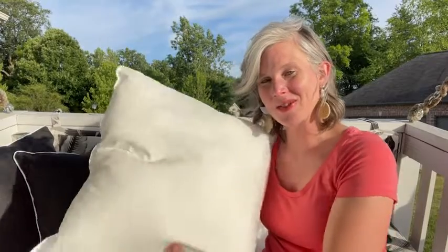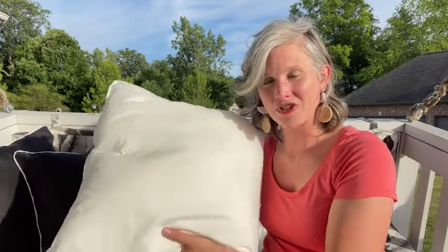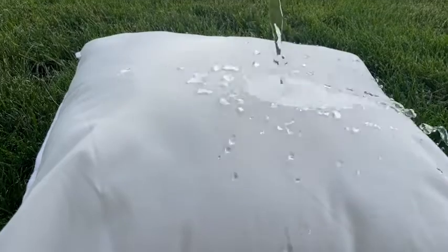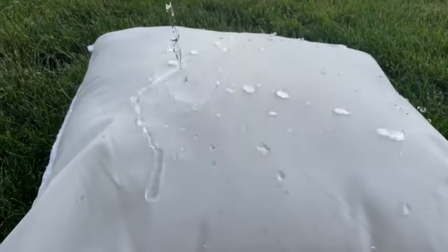Hey guys, it's Christy with WTI. I love when summer arrives because the outdoors becomes an extension of my living space and I love to decorate it. So if you're the same, you need to check out these awesome pillow inserts I found by Ashler Textile. What I love about these is they're water resistant — check out how water resistant they actually are.